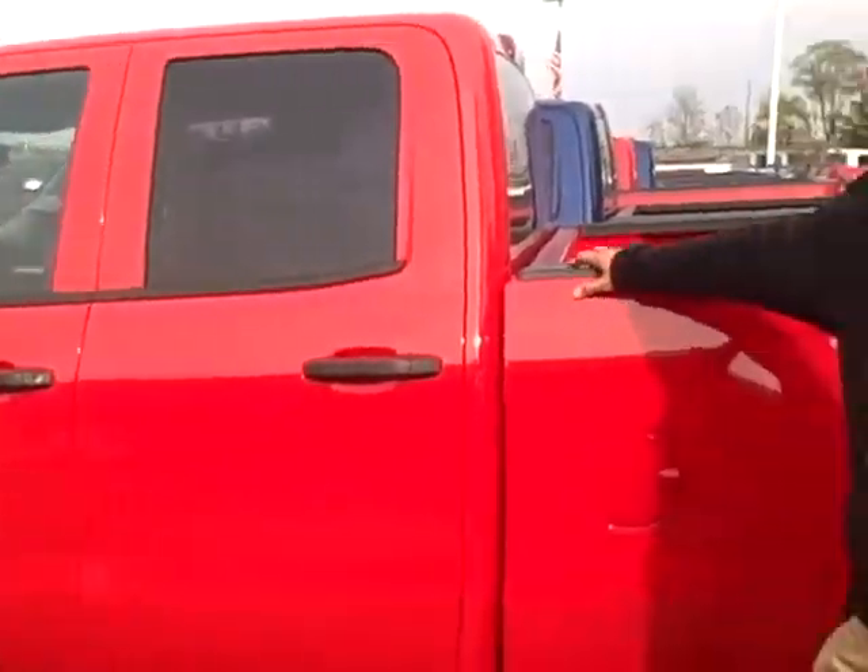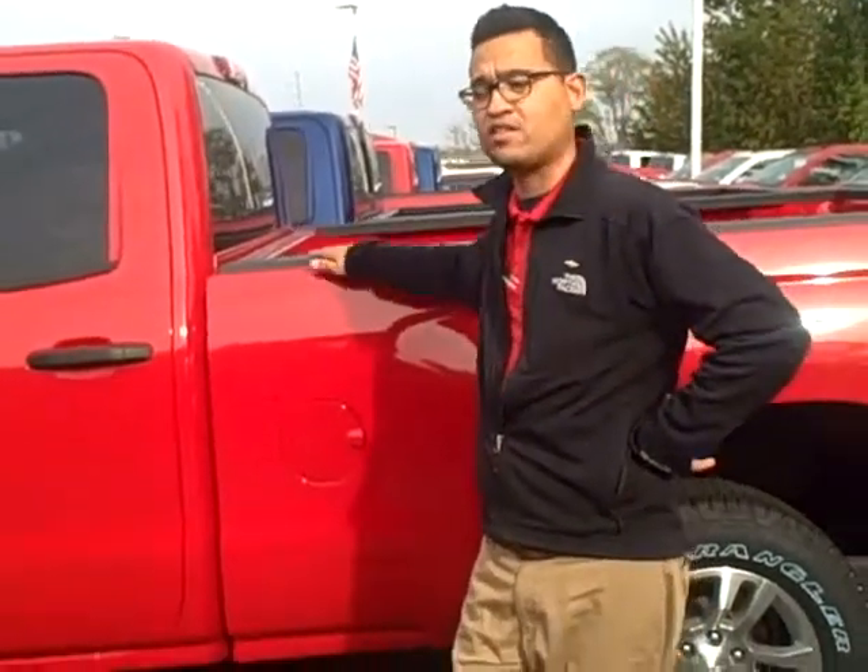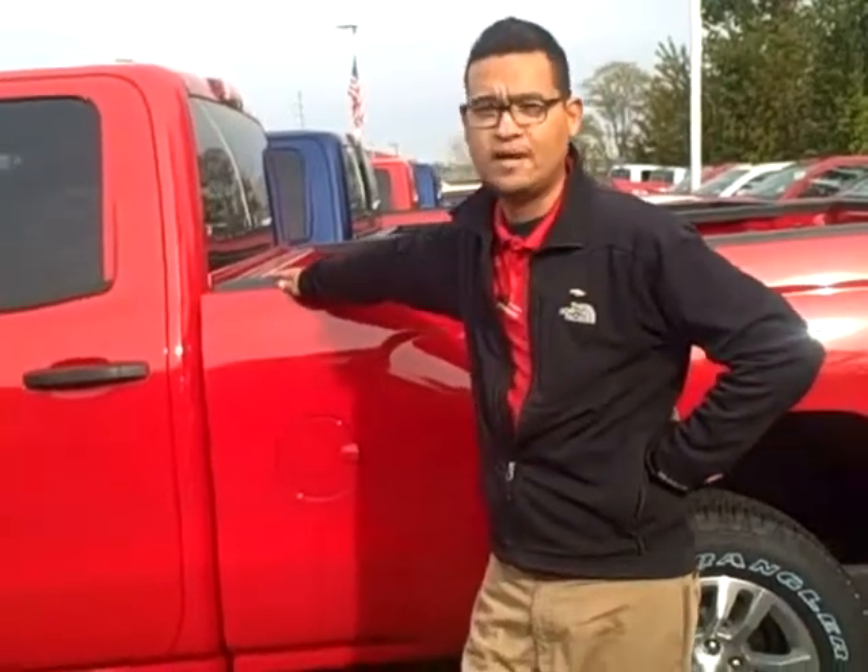This truck has rebates. If you own a Chevrolet truck now, they're giving loyalty out — so that's an extra $1,000. If you're interested in this truck, this could actually be about the same payment you're paying now, and you can get the new body style.